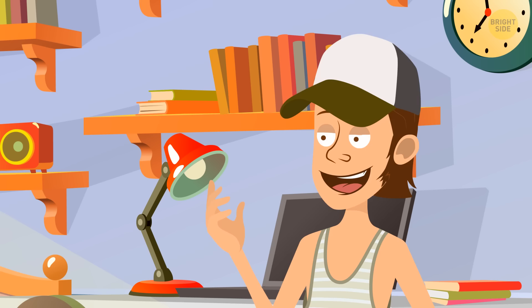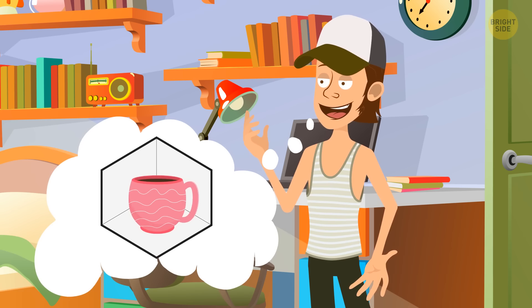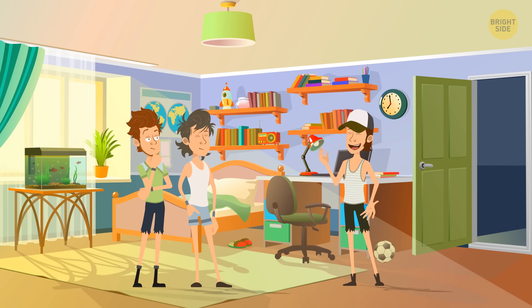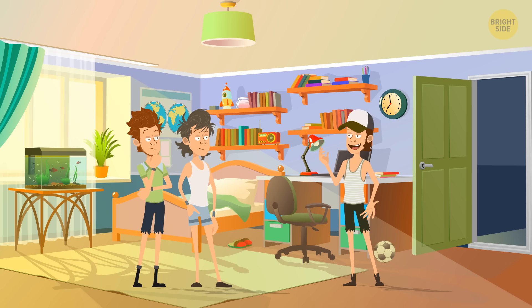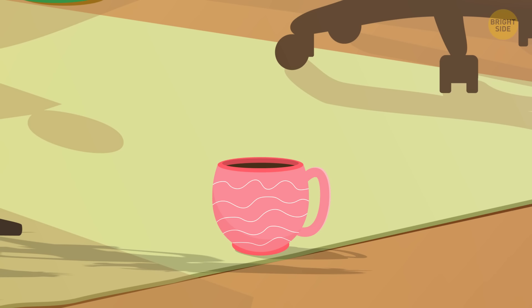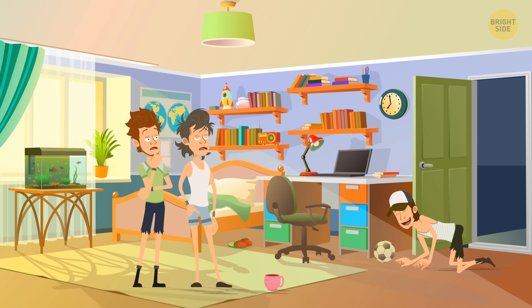Harry loves bets. He suggested he could place a cup in the middle of a room and easily crawl into it. Nobody believed him, but Harry won the bet. How? He said he could place a cup in a room and crawl into it — he didn't specify whether it was the cup or the room. So he crawled into the room and won.